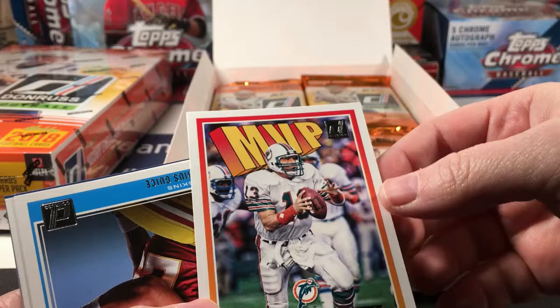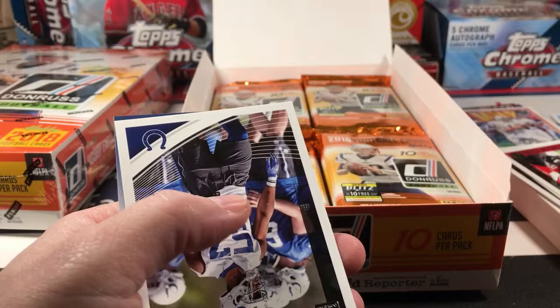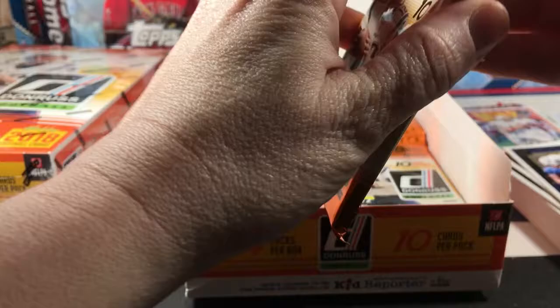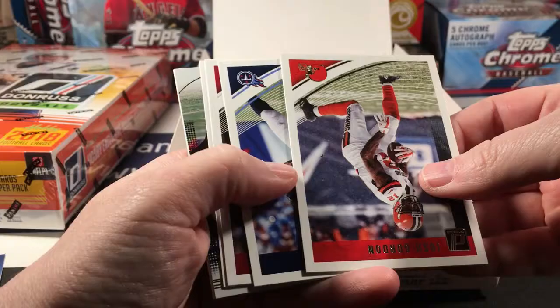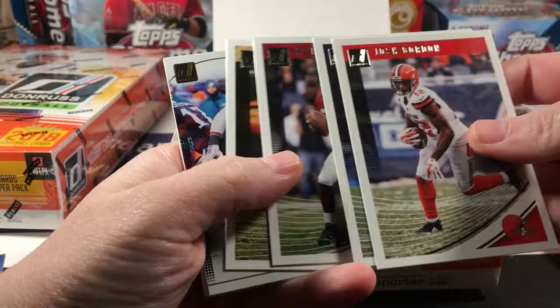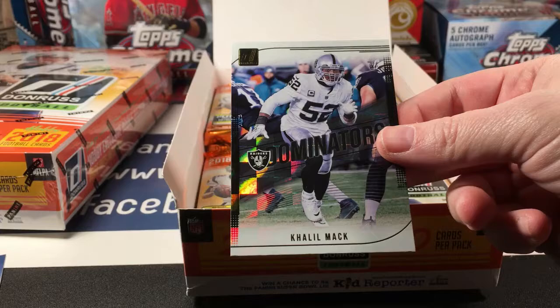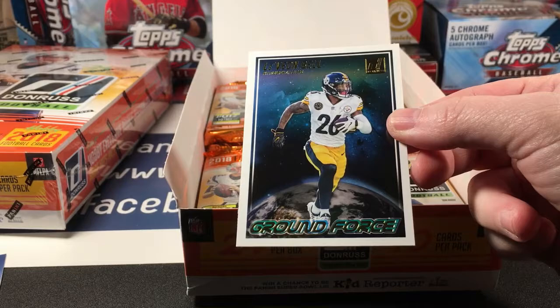An MVP Dan Marino — this looks like something from the 80s or early 90s. Darius Goss Rated Rookie, and Kimoko Ture. Khalil Mack — this looks pretty good too, kind of like a holographic foil. Le'Veon Bell Ground Force — this is like a ripoff from the 'Out of This World' baseball insert.